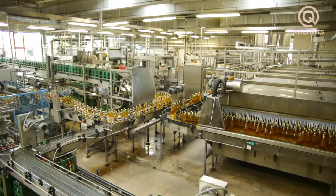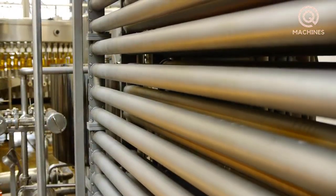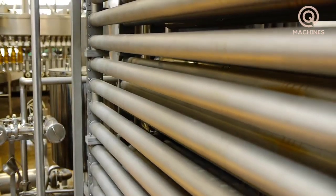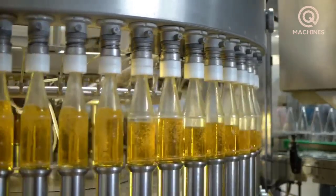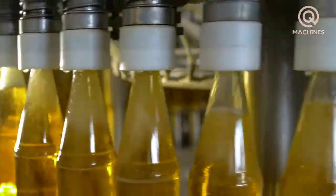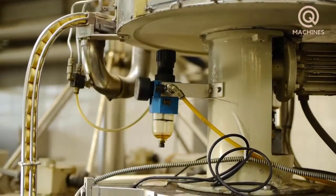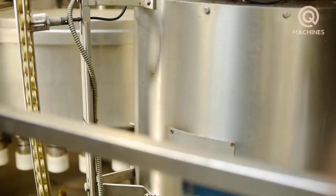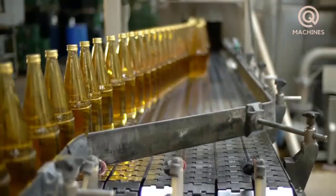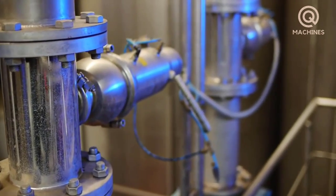The final step is the packaging stage. After undergoing careful quality checks, the apple juice will be packed into small glass bottles. To gently stop the fermentation process, the apple juice is heated to about 86 degrees Celsius. Apple juice will have a characteristic light yellow color with a gentle aroma. All filling and bottling processes are automated by mechanical equipment, helping ensure the final product is packaged in a clean environment that is safe for consumers.